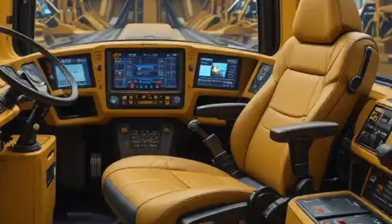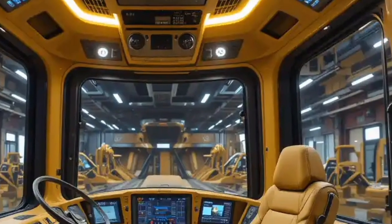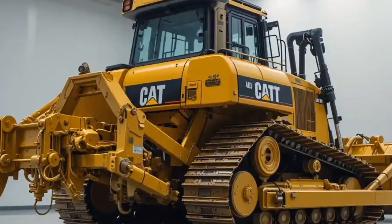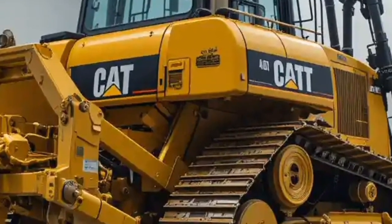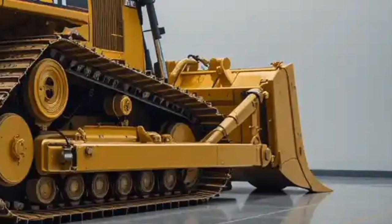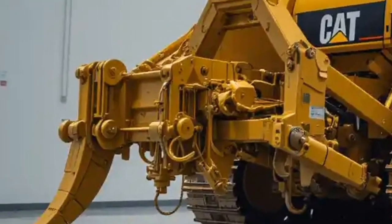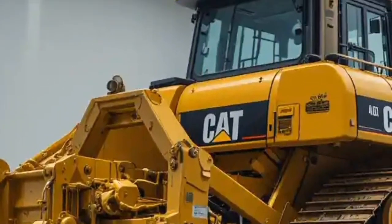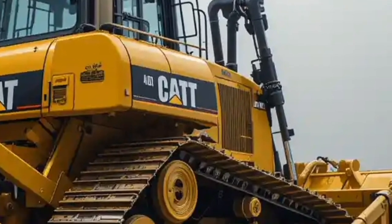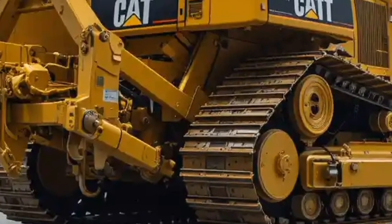Operating a machine of this scale might seem intimidating, but Caterpillar has worked hard to make the D11 more user-friendly than ever before. Training systems, simulators, and intuitive controls allow operators to get up to speed quickly. This is especially important in the United States, where skilled labor shortages are common in the construction and mining industries. Making the D11 easier to learn and operate means companies can train workers more efficiently and keep projects moving on schedule.